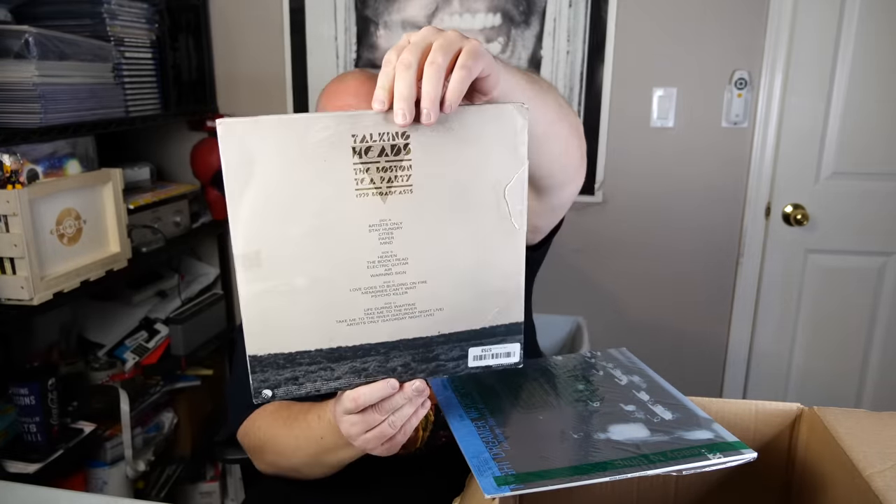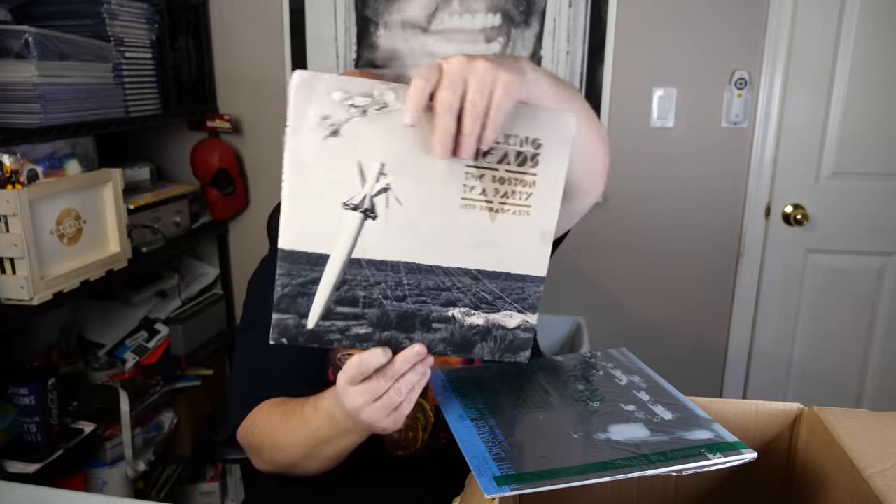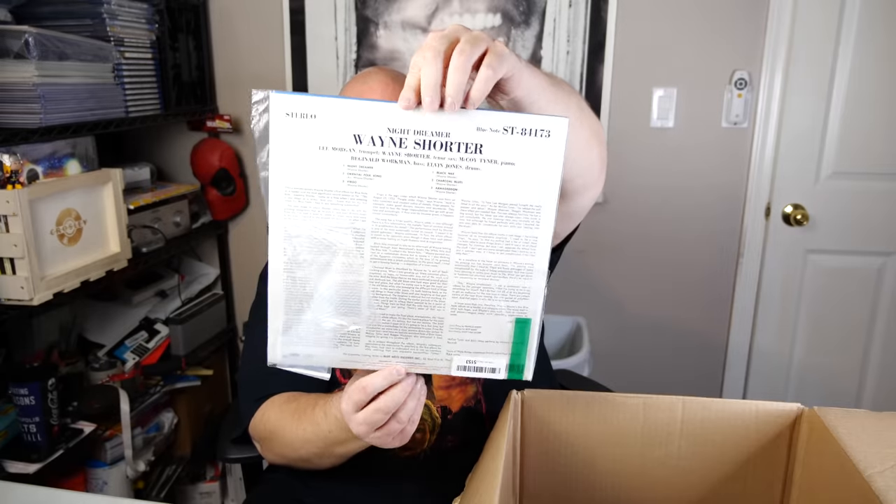Talking Heads, the Boston Tea Party — record cover's a little beat up, a little bit of damage to it. Then we got Night Dreamer, a Wayne Shorter record. Another $16 shipped on that. That's cool.